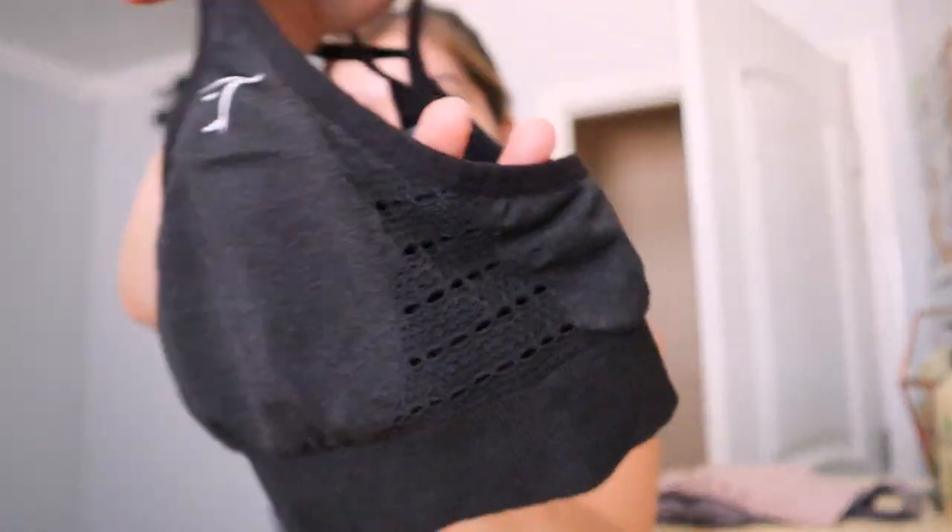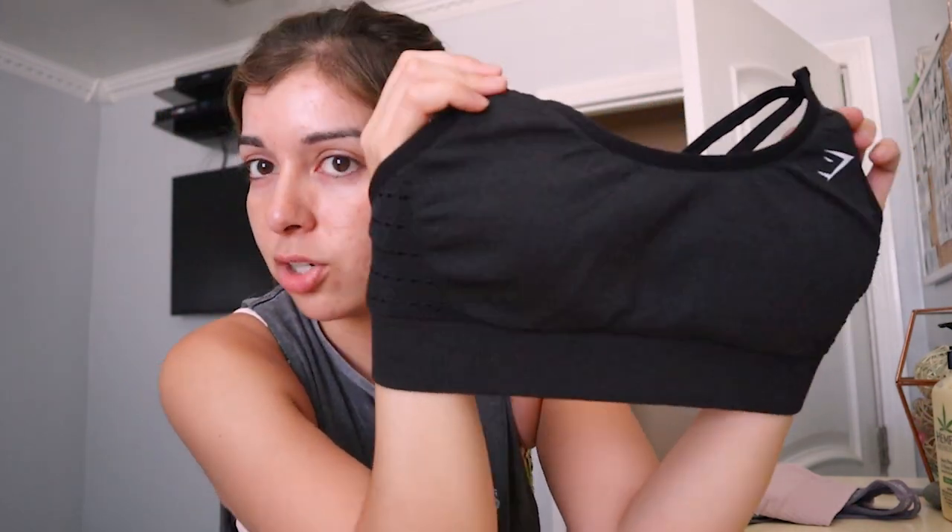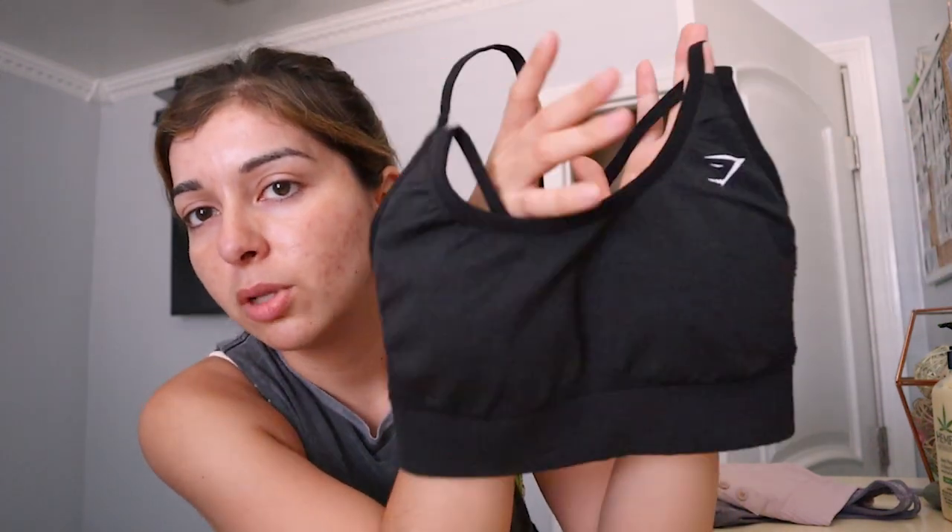For the sports bras, I got two of them and then one bralette. The first one is low support and it has a little bit of detailing on the sides and in the back — it's like a double cross. I feel like I like this one the most because it's low support. I don't have any boobs so I have nothing to support. It is a little bit tight and I got small for all of them, but after a while it stretches out a bit. Simple black sports bra with the logo right there.